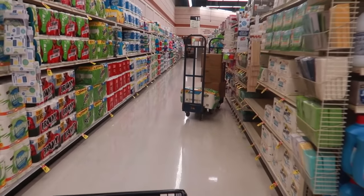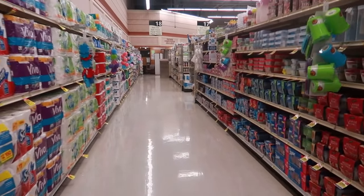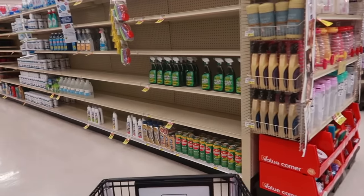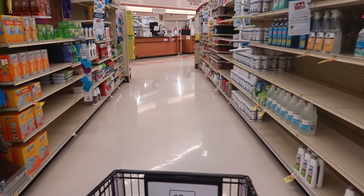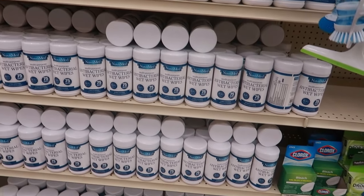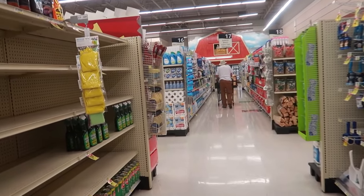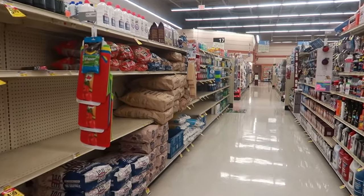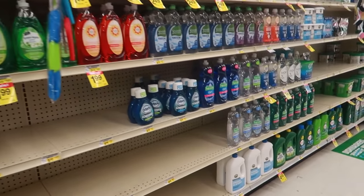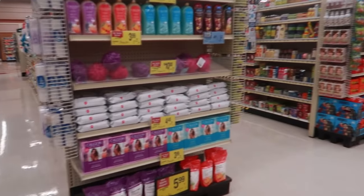Since I'm down on this end I wanted to see if they had any cleansers. They're stocked with toilet paper. They have these antibacterial wipes — there's a bunch of those. I think I came down the wrong row... nope, I was on the right row. They don't have any cleansers, just the antibacterial wipes.